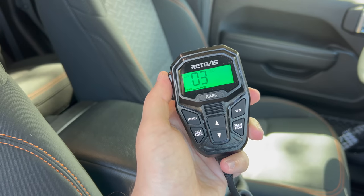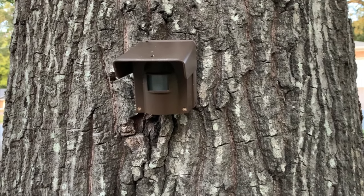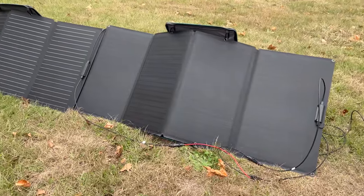Radios can be used to communicate with other members of your family or survival group, and motion sensors could be used to help monitor your property. Flashlights are always good to have around, and red dots and other electronic optics would be very useful to have in a fight. If you have devices like these that use rechargeable batteries, then some sort of generator — especially a solar option — would be useful, as long as nuclear winter or nuclear autumn doesn't prevent them from working. Many of these devices could help you survive the aftermath of an EMP, but they're also the ones that are vulnerable to one, so you would need a way to protect them.